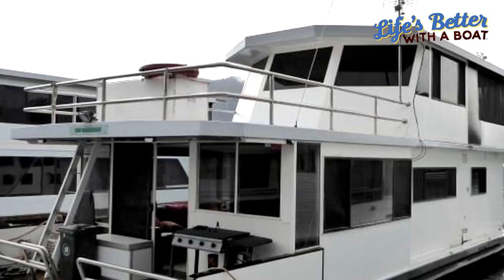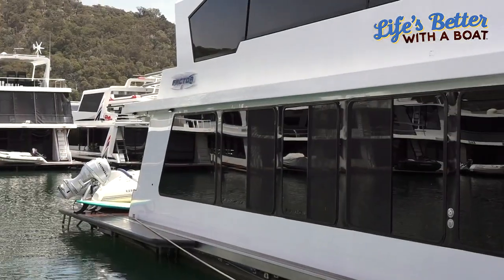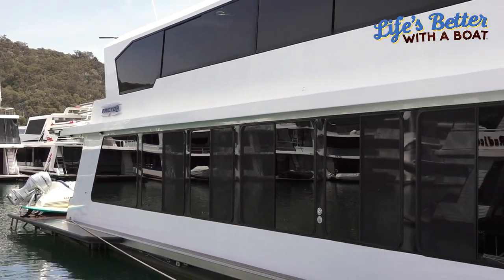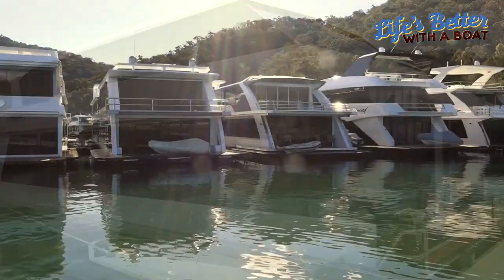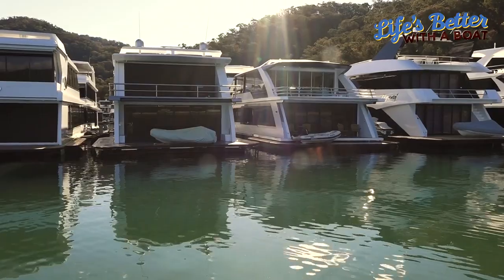My job is to marry you with a houseboat that suits your needs for your family — maybe an entry level boat, or maybe something mid-sized just like this one, or the top of the range like this one for example.